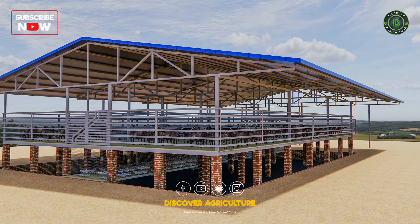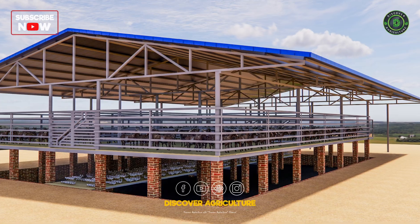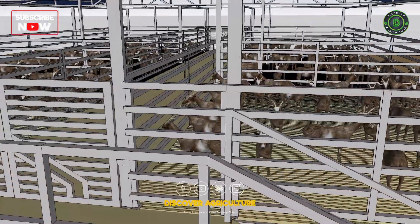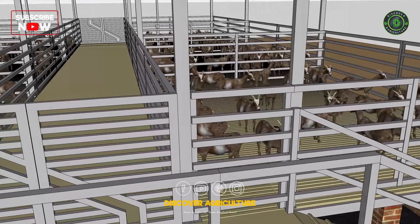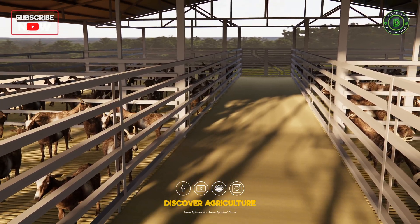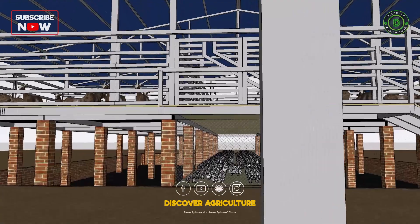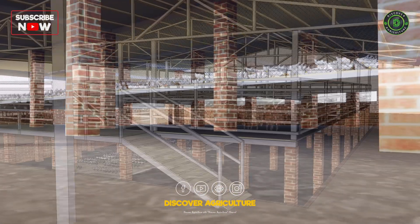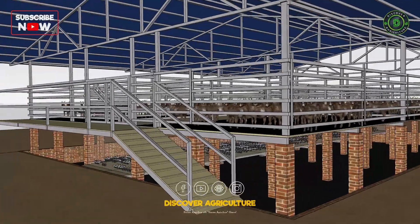Farm Layout: Imagine a farm where every element works in harmony. At the top section, a spacious pathway divides the area with thoughtfully designed compartments for goats on either side. Right below the pathway, a well-organized chicken farm occupies the middle section, while the bottom is dedicated to vermicompost production.